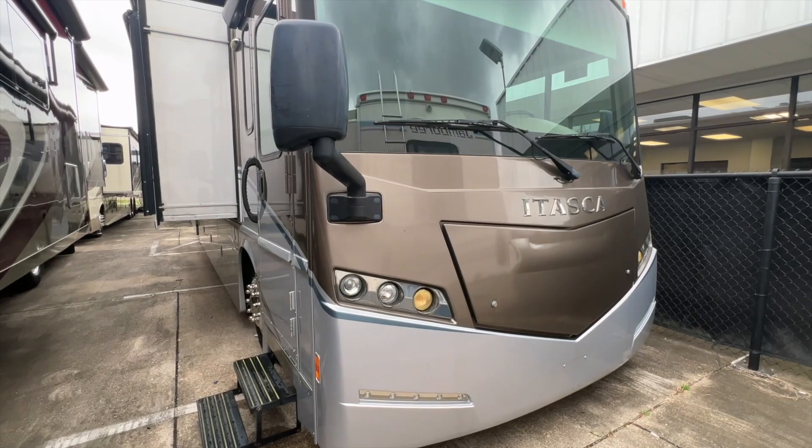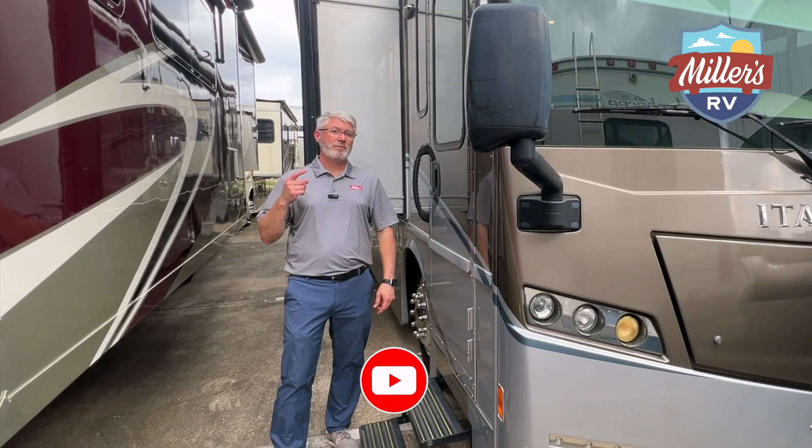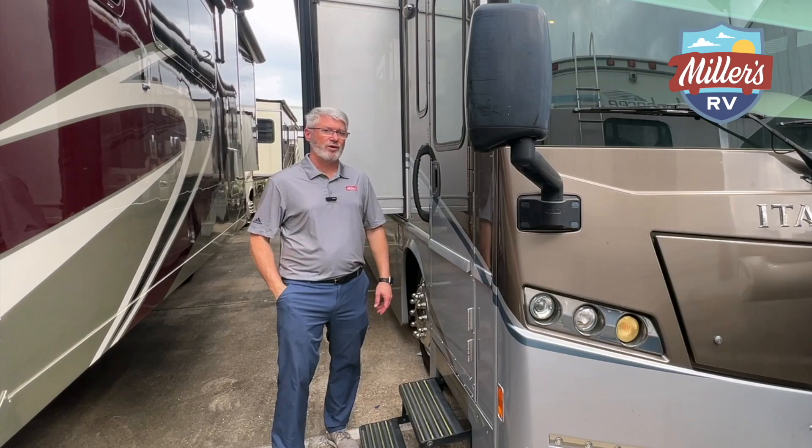Hey, this is Jeff with Miller's RV here to demo our new trade-in, a 2016 38R Winnebago Soleil. Before we get started, please do me a favor — like and subscribe this channel. You'll be notified of all the new units we get and all the Q&A videos we put out. Your likes and comments really help us know what kind of videos to make, so please let us know what you want to hear.